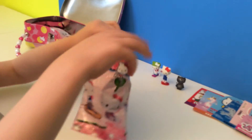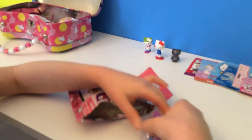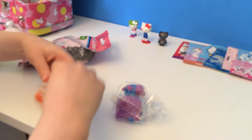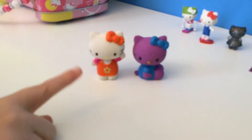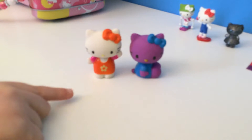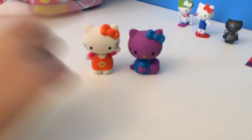Let's open this Hello Kitty eraser pack. So cute — a purple Hello Kitty, I love it. And an orange Hello Kitty, I love it. They're super soft. The purple one has a blue bow and a blue dress on, and the orange one has an orange dress with pink sleeves and a little orange bow.